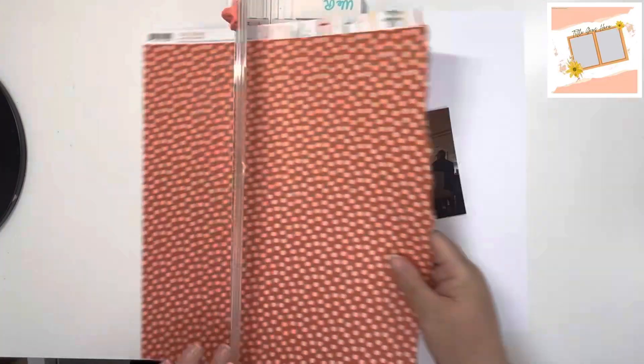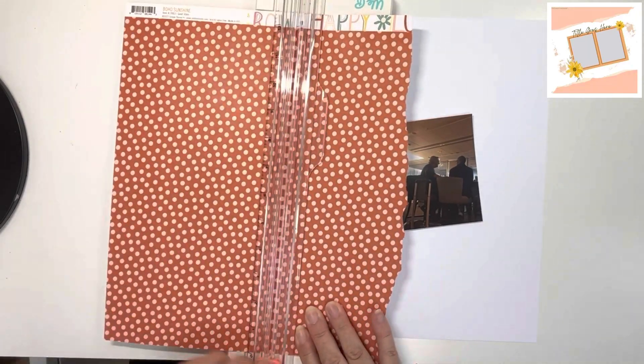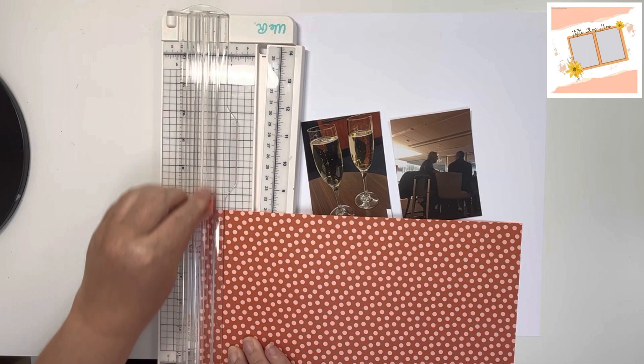Hi, thank you for joining me for day 11 of 30 Days of Sketches with Christy's Beautiful Life, round 12. Today's sketch, which you can see in the top right-hand corner, has been created by Brandy Jo.